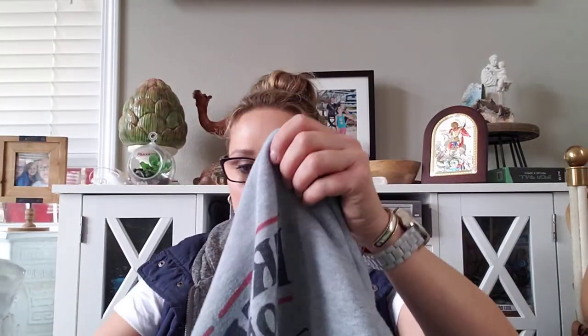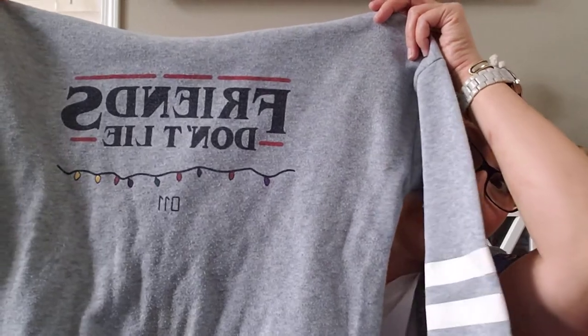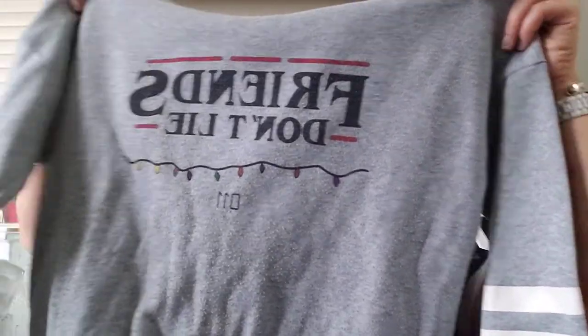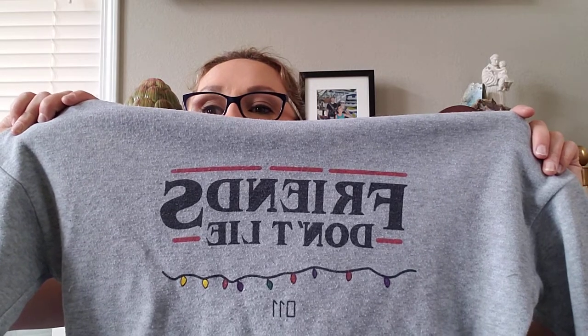My daughter got this. It's kind of pilly — I need to get one of those fabric shaver things — but she saw it at a Goodwill and wouldn't leave until I got it for her. She is a Stranger Things fanatic. The kids on the first season are all her age, and it says 'Friends Don't Lie' and '11.' It's pilly but she wanted it.